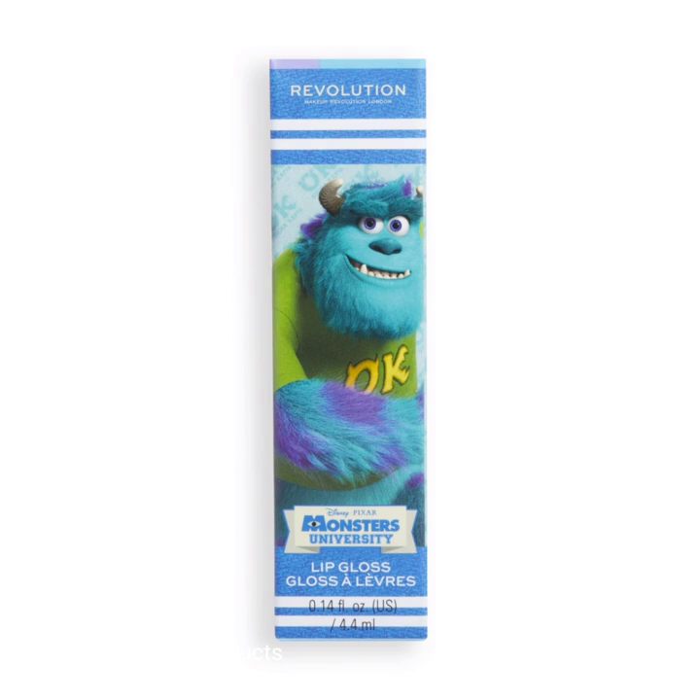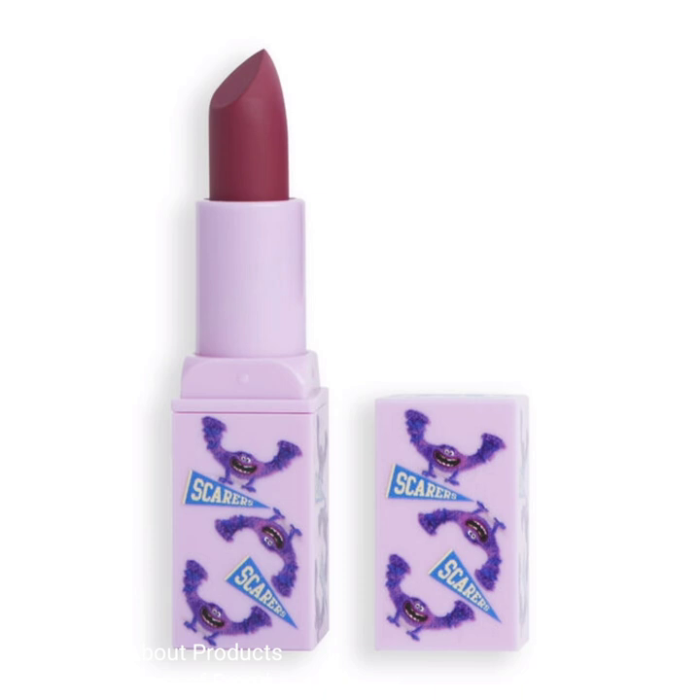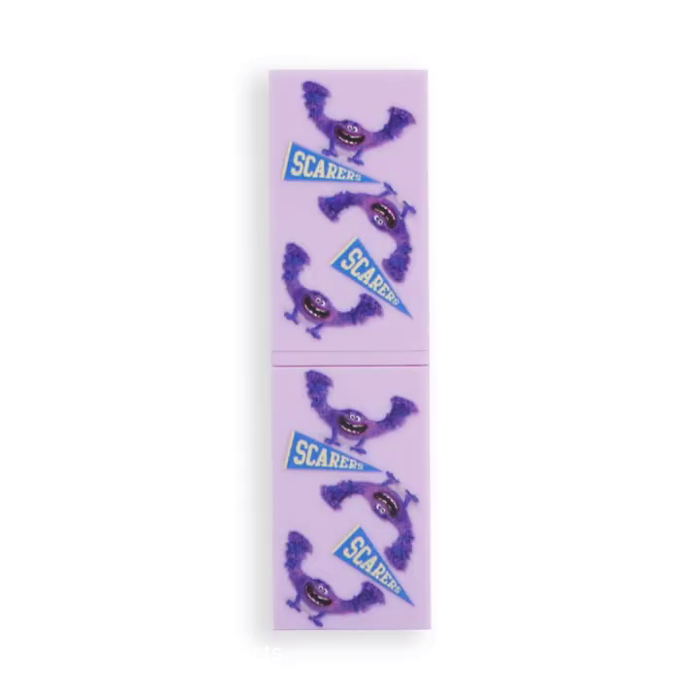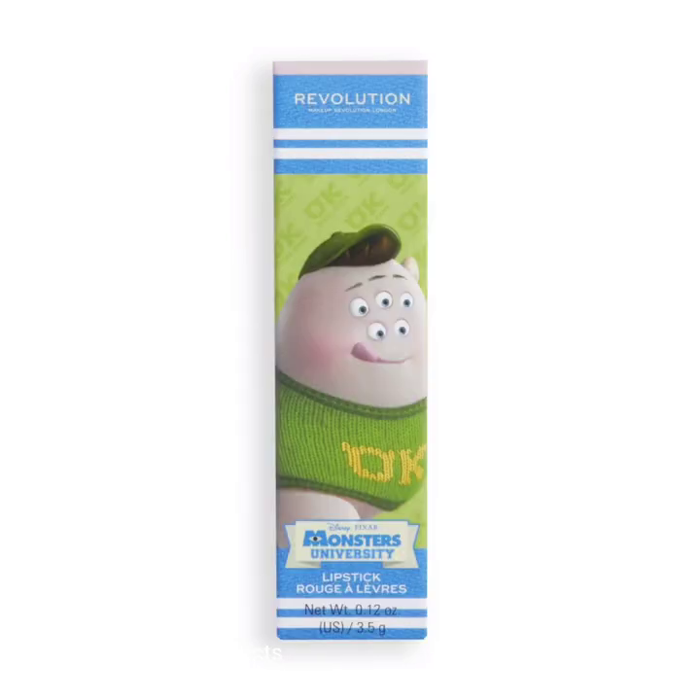The next product is the Art lipstick, priced at $10. Complete your look with this berry matte lipstick — a rich shade that glides onto lips with ease and is finished with a yummy berry scent, all housed in a purple pastel tube with an Art-inspired print, making it perfect for any Monsters University fan.